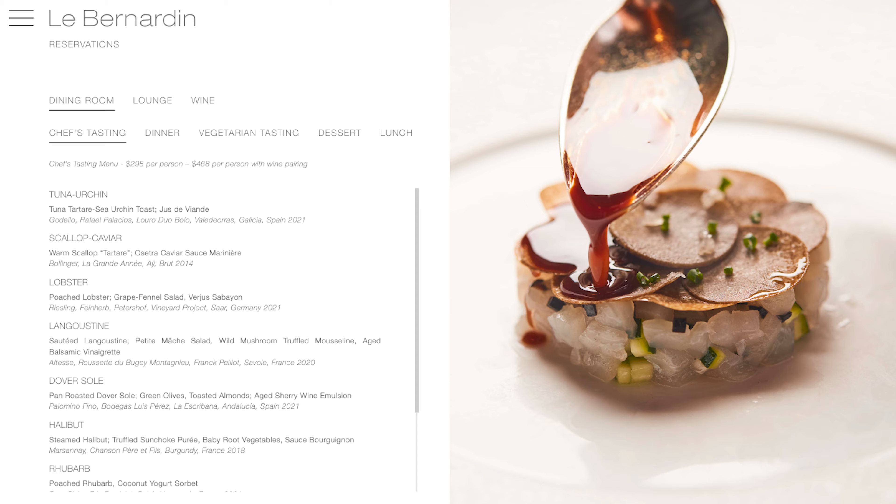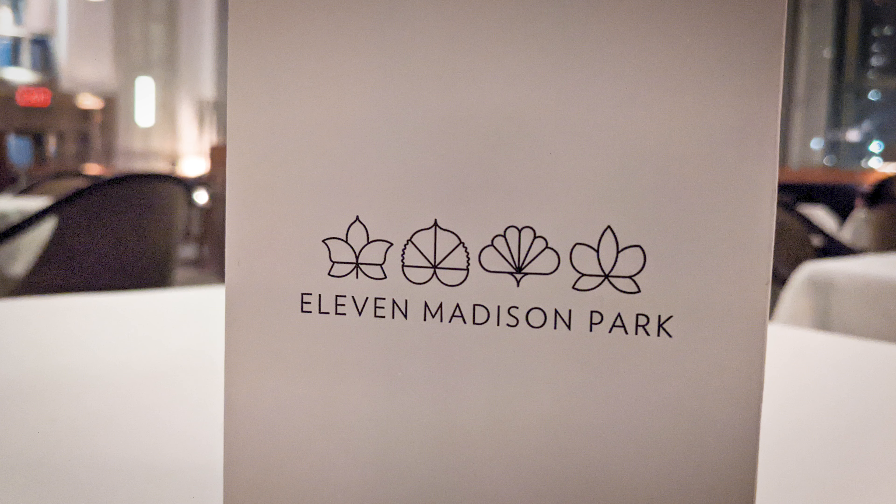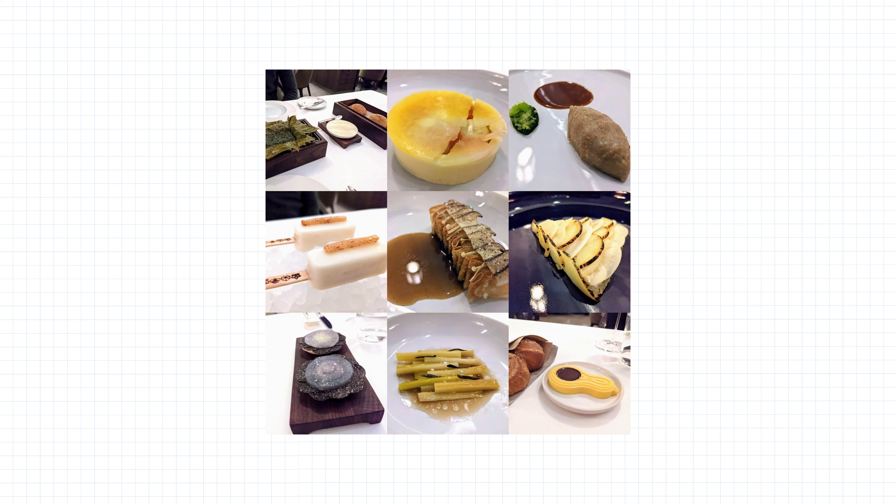With prestige comes a price tag. To give you an idea, the chef's tasting menu at Le Bernardin costs about $300 per person, and if you add on the wine pairing, that's $468 per person. Yes, I've eaten at a couple of these places, and yes, they were pretty good meals — but you don't have to dine at a three-star Michelin restaurant to experience good food.